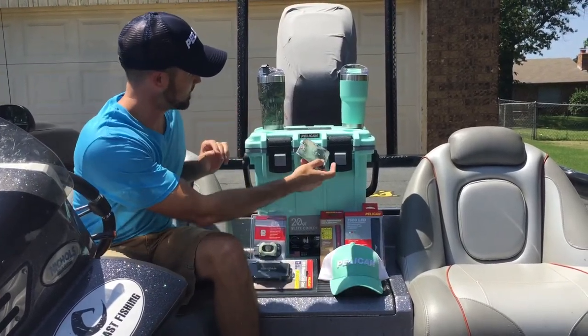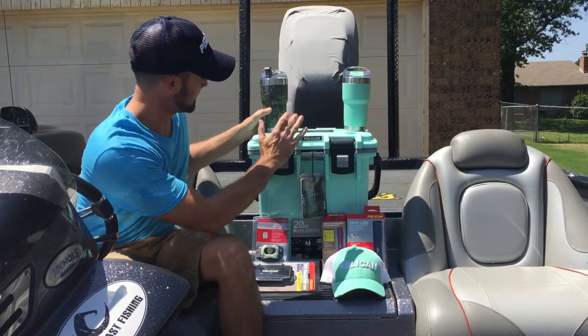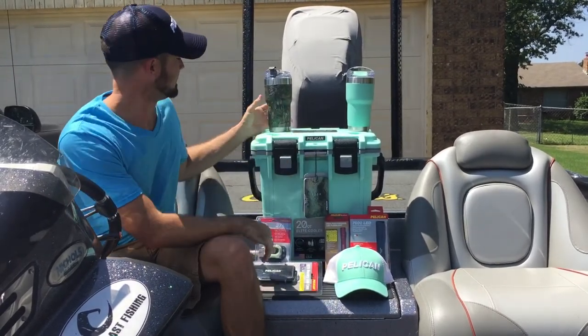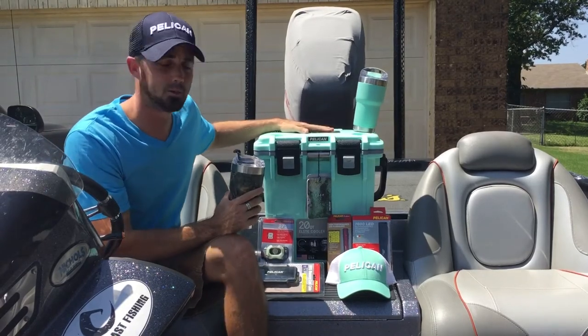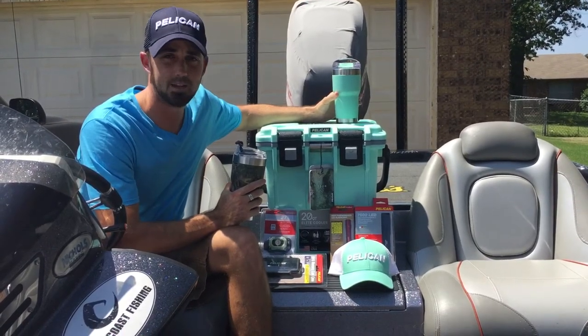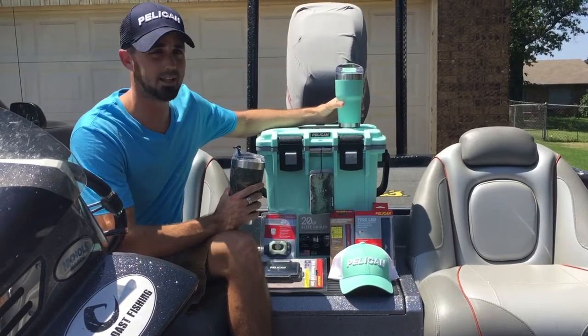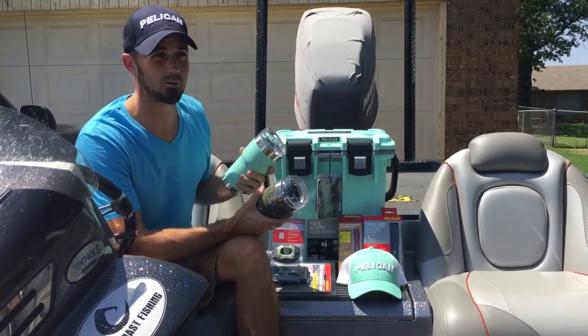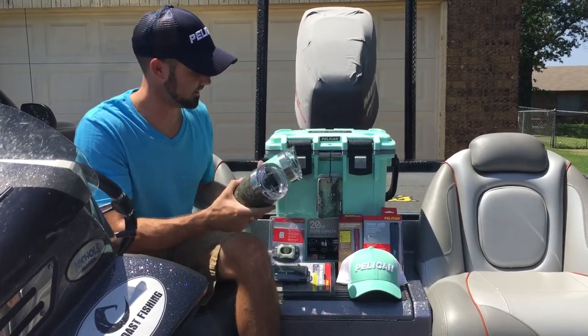I'll start out with the big 20 quart Pelican cooler. This thing is awesome. Keeps your stuff cold for days. Ice stays good for days. It fits pretty good right here between the boat seat. It kind of replaces all those boat ice chests that don't keep ice for very long. So it's a good supplemental ice chest to keep your drinks cold, keep your ice frozen longer if you need to put them on the fish in the summer.